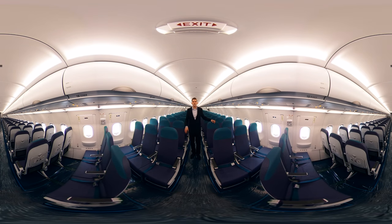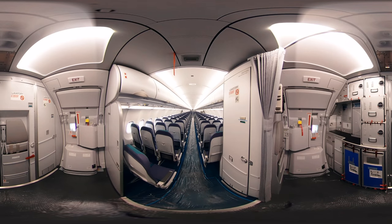The Airbus A321neo is the market leader in its segment. It makes the best use of the available cabin space to offer passengers seats with at least 18 inches of width. Cebu Pacific's A321neo is configured with 236 seats using the Airbus cabin flex option.